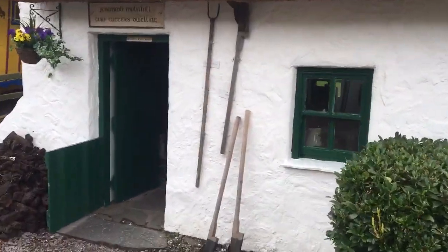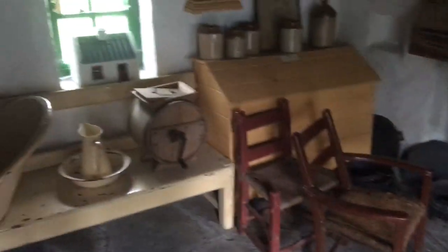Going inside this house here — you can just smell the burning peat. As you can see, the dwellings were really small. This one is much nicer than the average. It's basically two rooms, with a pretty small bed for two people. It's pretty tiny.